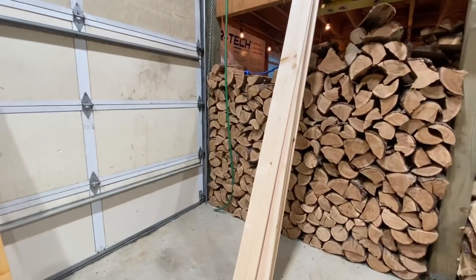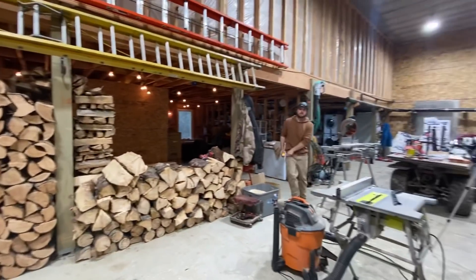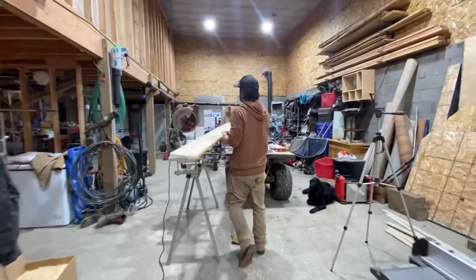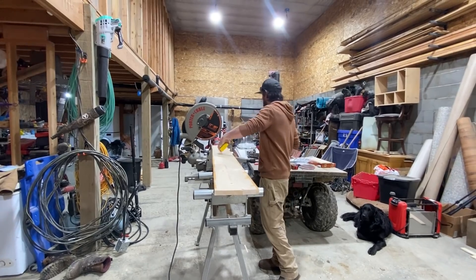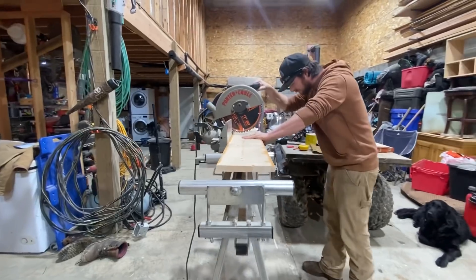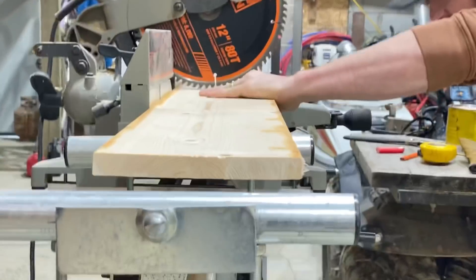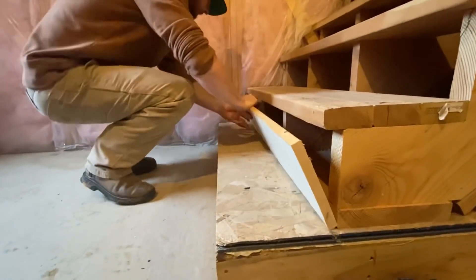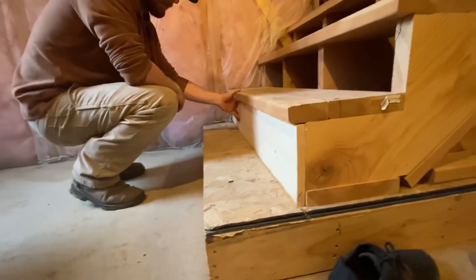We totally forgot that the first gap in the stairs — the very first one — is an inch thicker than all the other ones. So we went ahead and planed and cut all of them at the exact width, and then forgot that this one needed to be thicker. But we found another board, so hopefully we don't have to pull that planer back out. We'll see if it works. There we go — and then we'll just sand that edge off.